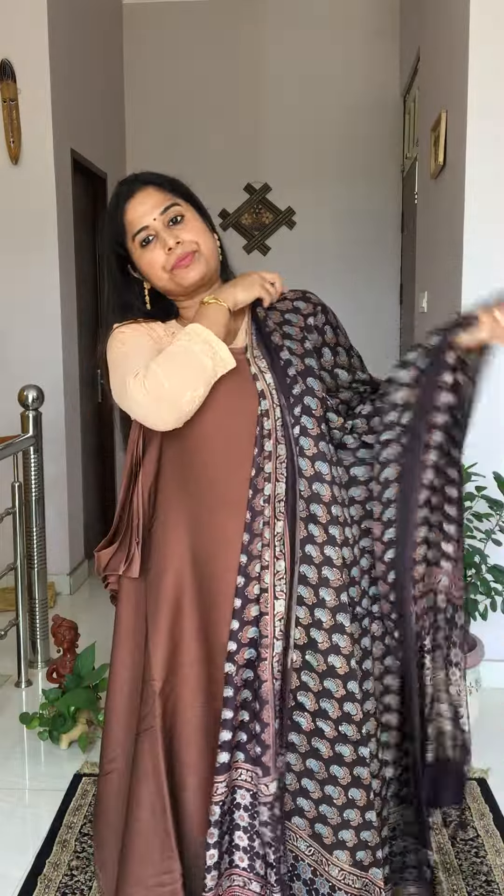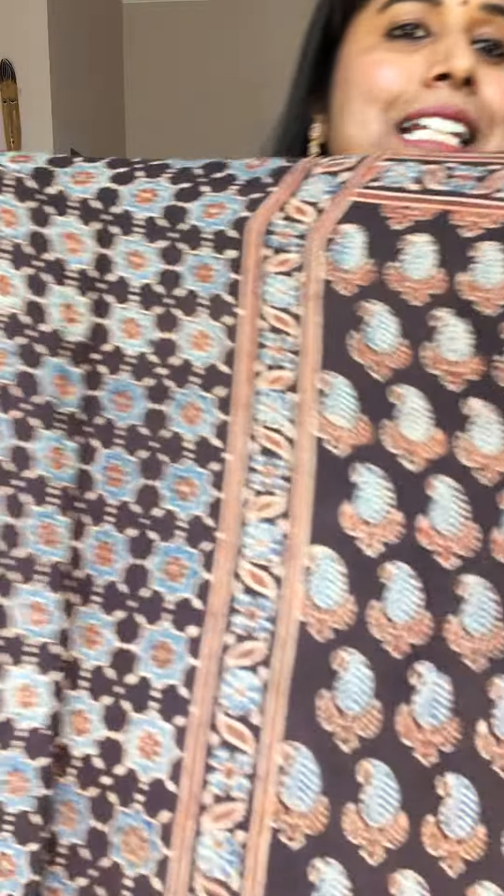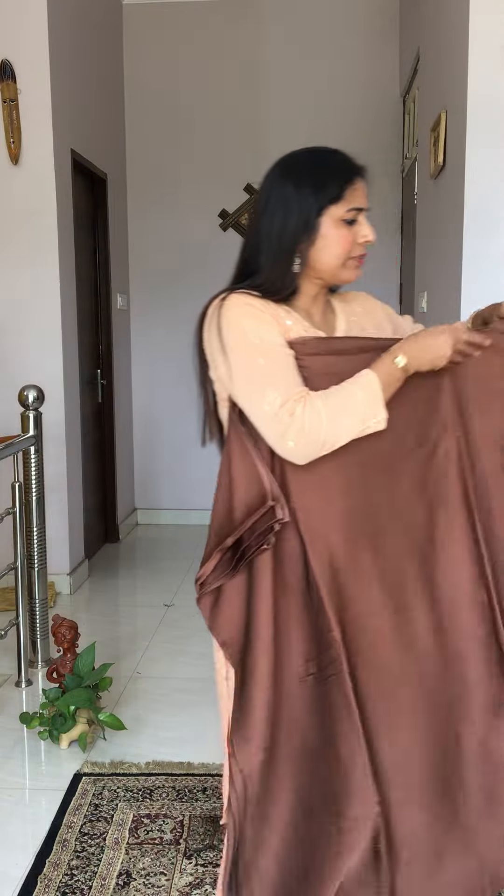Another very beautiful option with this coffee brown fabric is this dupatta — it's the darkest shade of coffee color, very very dark, near about black. It has a beautiful small pastel motif throughout, and with this fabric this dupatta is looking just amazing.